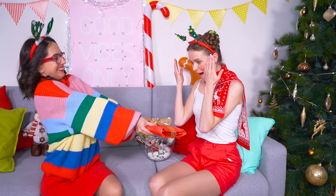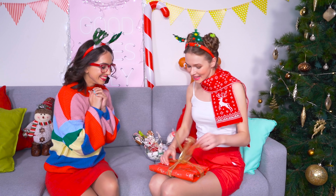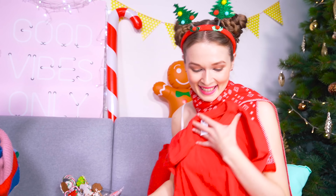Hey Ash, close your eyes. Merry Christmas! Aww, thank you! Let's see if Santa got my wishlist this year. Wow, Kira, I love it! A red shirt is perfect for this time of year!